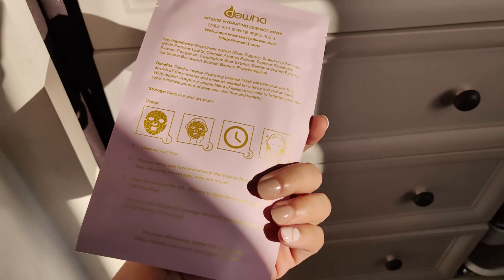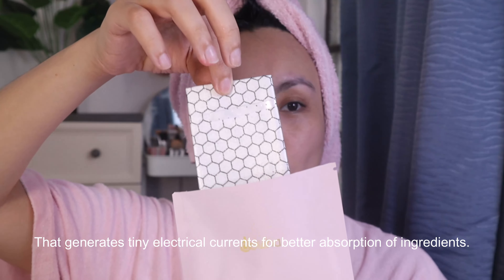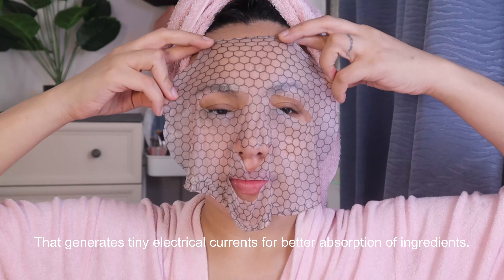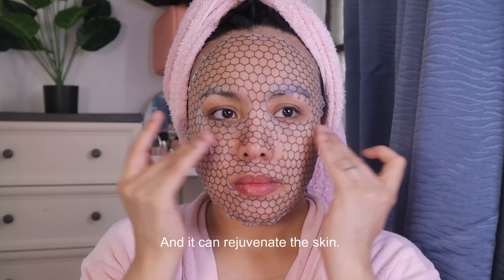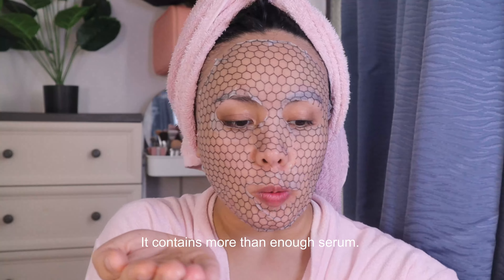The Intense Hydrating Essence Mask has a microcurrent facial technology that generates tiny electrical currents for better absorption of ingredients, and it rejuvenates the skin. You get more than what you pay for with this mask because there is a lot of serum on the face.